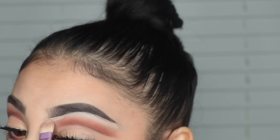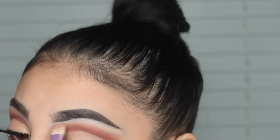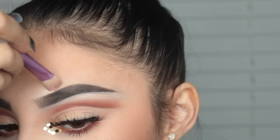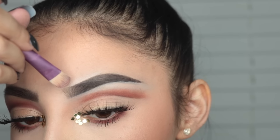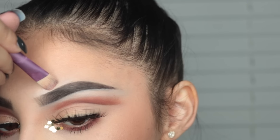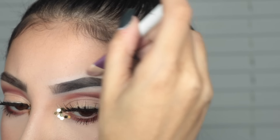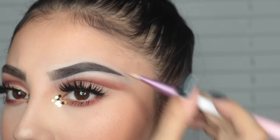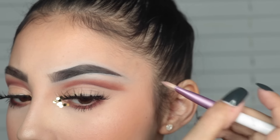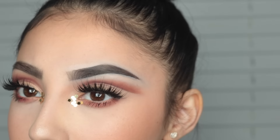I like using a concealer that's a little bit more watery when I do this rather than super thick, because if it's too thick it's just going to cake up the hairs under your brows. And you want the tail of your brow to be able to cut your enemies, so make sure you use a good amount of concealer down there to make it really sharp. You want it to be able to cut their throat.